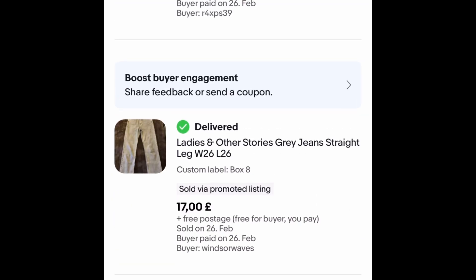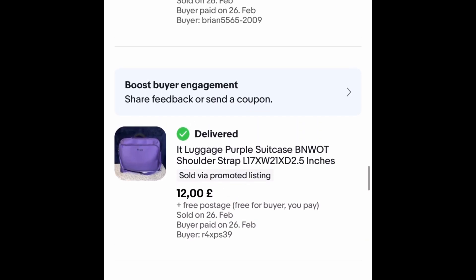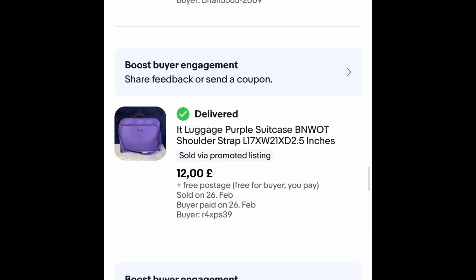Boots were selling really well for me at this time but seem to have slowed down a bit now. These & Other Stories jeans — Rob bought me these back, they were £2, and I took an offer of £17 free postage. They went within about two weeks, so that was a really good sell.